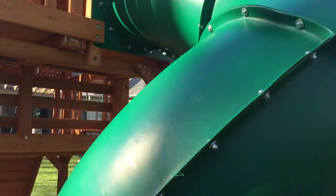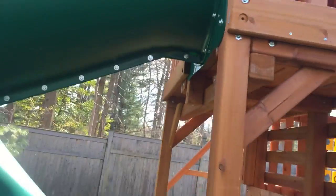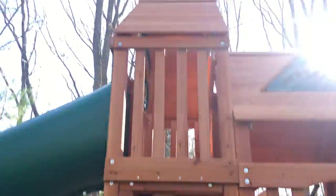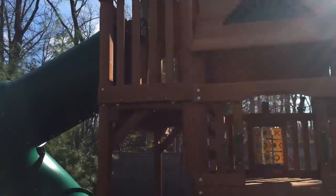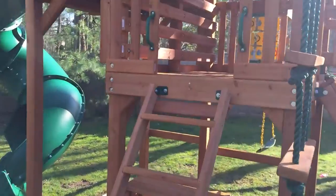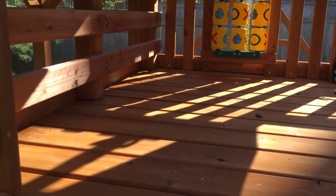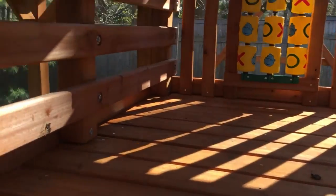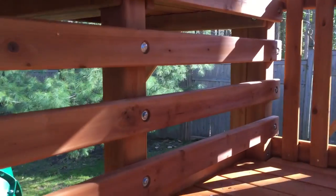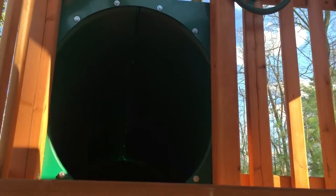Off the back there's a huge Radical Ride tube slide off the seven-foot deck. You can climb into the fort on the five-foot deck — it's a 4x6 foot play area up there. Then you can climb those three steps up into the seven-foot part and take the tube slide down.